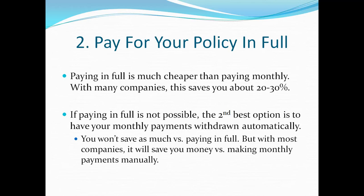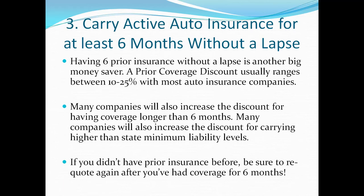Number two: pay for your policy in full. This is another big money saver — sometimes up to twenty to thirty percent. When you pay your policy in full, you get the highest discount. If paying in full is not possible, your second best option is to have your monthly payments automatically withdrawn from a checking account. Some companies allow you to do it from your credit card, but either way it costs less than making monthly manual payments.